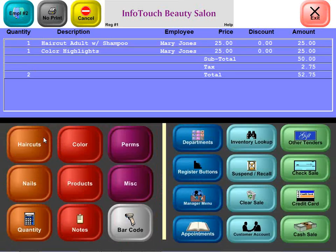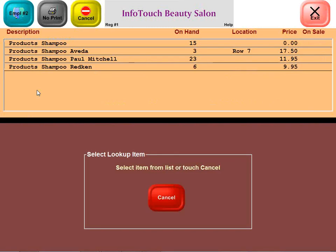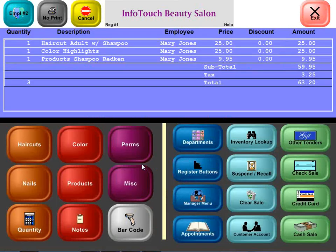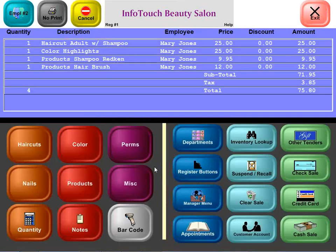Very easy. When it comes to products, we support all standard barcode scanners, but you can also look up products by description. Here are all the shampoos in the salon. Let's say this customer wants to buy a bottle of Redken shampoo — and she also wants to buy that special hairbrush they sell. We'll go ahead and ring that up too. At this point, we've got a sale that's up to $75 and change.